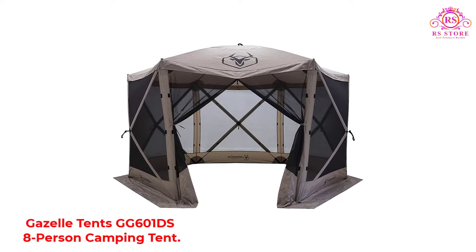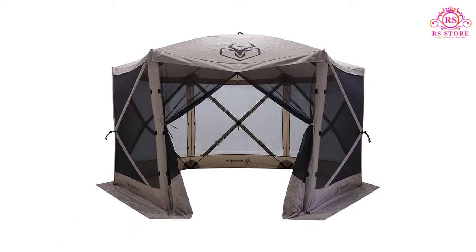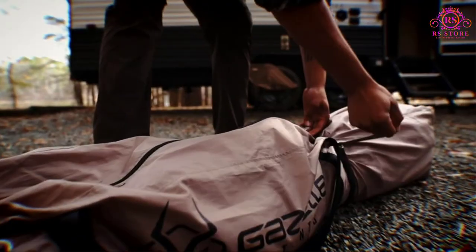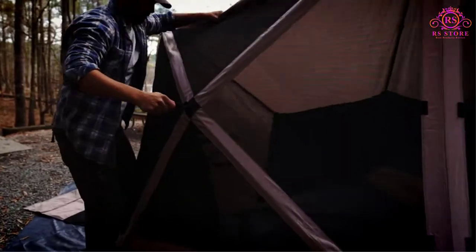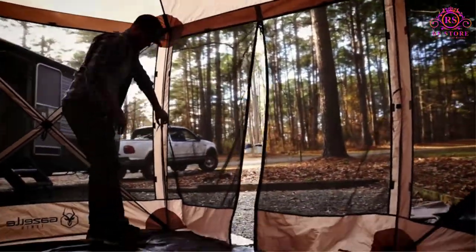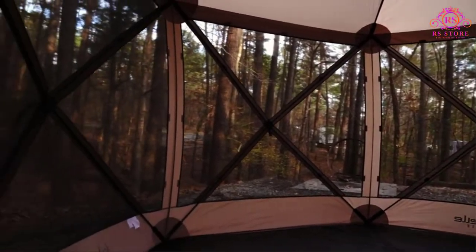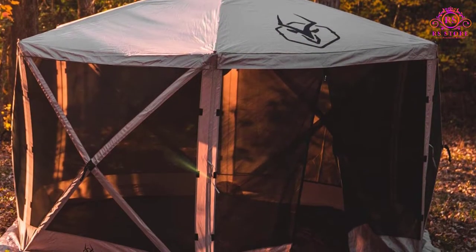Number three: Gazelle Tents GG601DS Eight-Person Camping Tent. The GG601DS is a six-sided gazebo-style tent that accommodates eight people with chairs and a picnic table. This design allows seven feet of headroom at its center and is an excellent option as a sunroom or patio when having friends over for a barbecue in your backyard, or as an accessory while RV camping. The tent features a 2000mm waterproof polyester roof with a 50+ UV rating and tight-weave mesh siding to protect you from weather and insects.